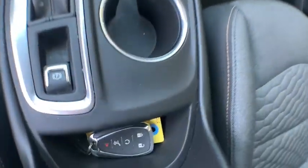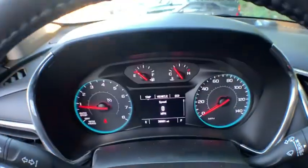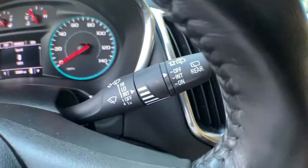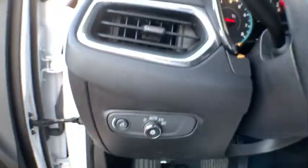Compass, security system, trip computer, remote keyless entry, panic alarm, overhead console, tachometer, Sirius satellite radio, brake assist, rear window wiper, driver vanity mirror.